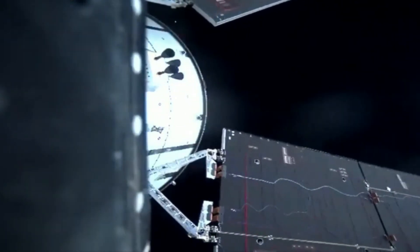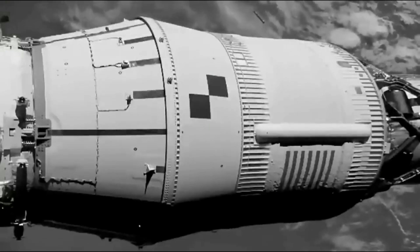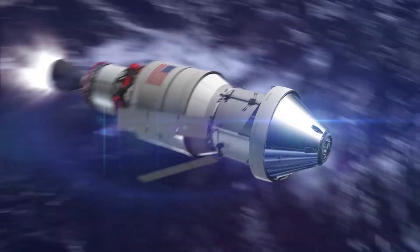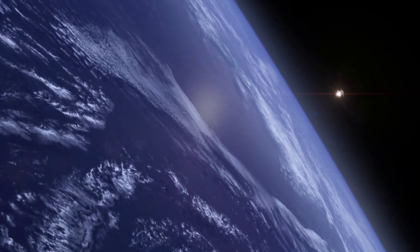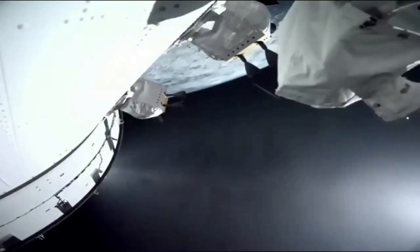Ten minutes later, onboard cameras provided a great view of Orion's solar array wings being deployed. After 50 minutes had elapsed, the perigee raise maneuver was successfully completed. The interim cryogenic propulsion stage fired for just over 20 seconds to raise the lowest point of Orion's Earth orbit in preparation for the critical translunar injection burn. One and a half hours into the mission, the translunar injection burn was performed. At one hour and 55 minutes into the launch, cameras showed the separation of the Orion spacecraft from the ICPS.